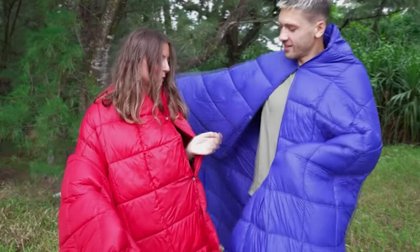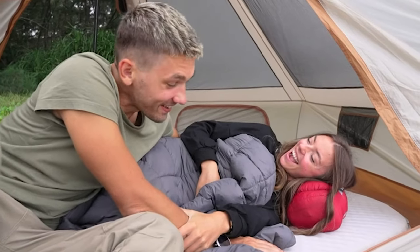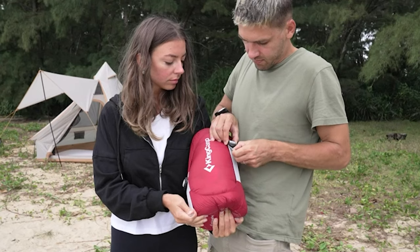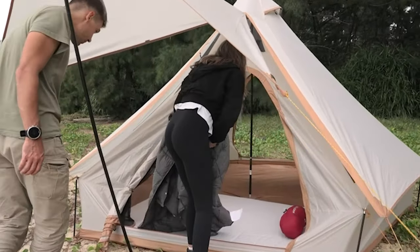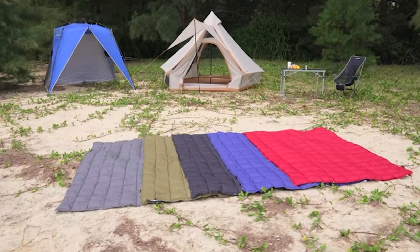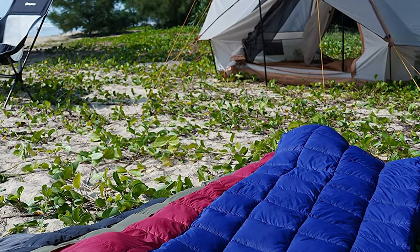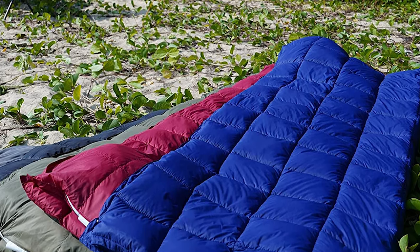You can button it up like a poncho to keep warm hands-free, or buckle it to form a warm sleeping bag. The carry bag has a concealed zipper, convenient to use as a pillow or lumbar support. If you're looking for a thoughtful holiday gift, this camping blanket is perfect for anyone who loves camping, hiking, and the outdoors. The lightweight down blanket would bring enormous comfort.